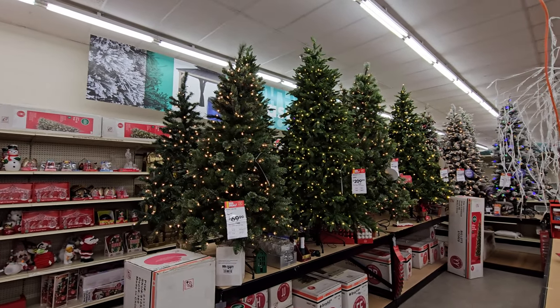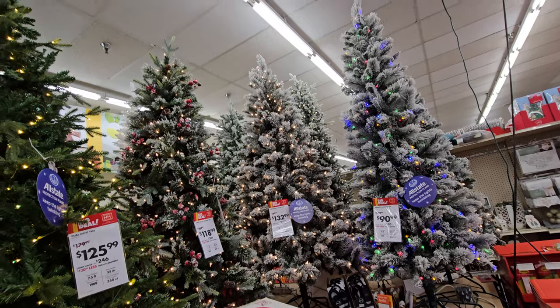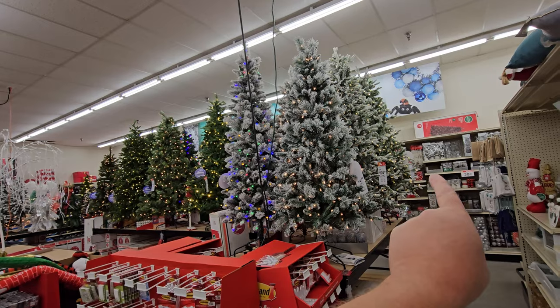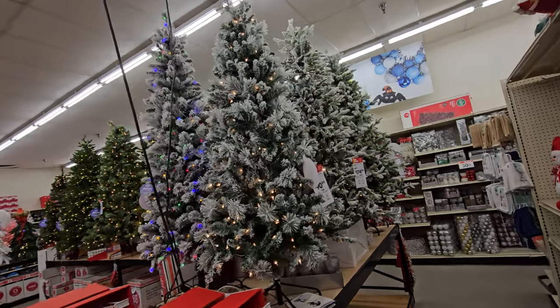These over here are all pretty basic but they still look pretty awesome. We have these three down at the end here that look like they have ice or flocking on them. This whole end all has the flocking that looks like snow. Those are all the green ones, and these are all the snowy ones over here.